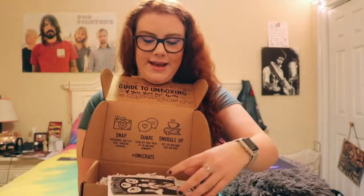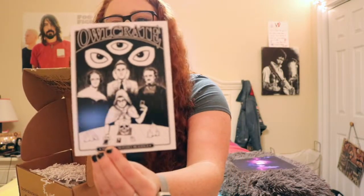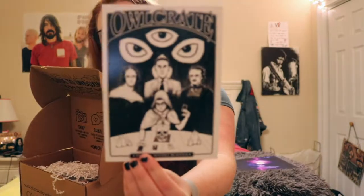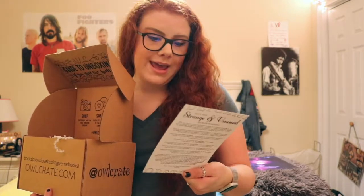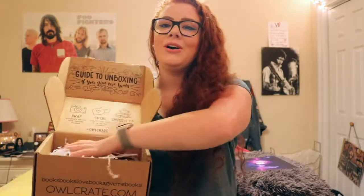Okay, spilling out already. Oh I love the card — I really like it, it's just dark, it's black, aesthetically pleasing. The theme for this month is 'Strange and Unusual' and this card is just great. It has — I think it's Mary Shelley, Edgar Allan Poe, and I don't know who the other one is.